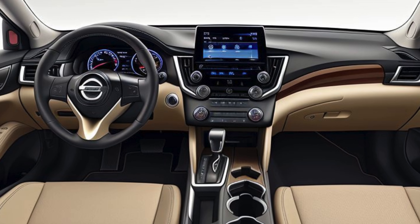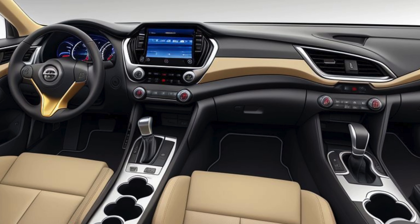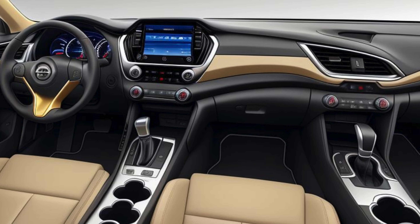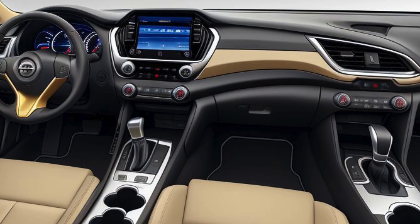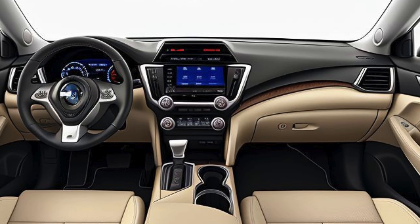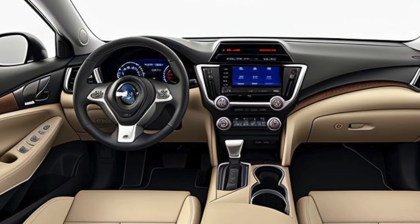A 12.3-inch touchscreen dominates the center of the dashboard, integrating Nissan's latest infotainment system with wireless Apple CarPlay, Android Auto, and voice recognition. The digital instrument cluster adds to the high-tech feel, providing customizable displays for navigation, performance data, and safety information.